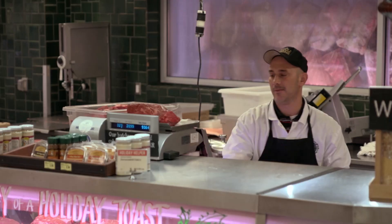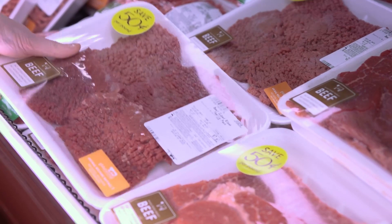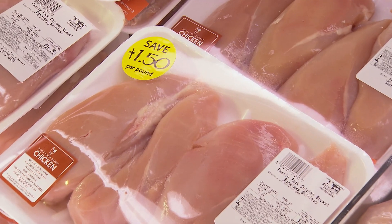In the meat and seafood department, shop the sales. It's good to have a plan, but it's also really good to keep your options open. If there's a sale on chicken and you were going to make beef, make the chicken instead. Also look for the family value packs, because whatever you don't use, you can just freeze for later.